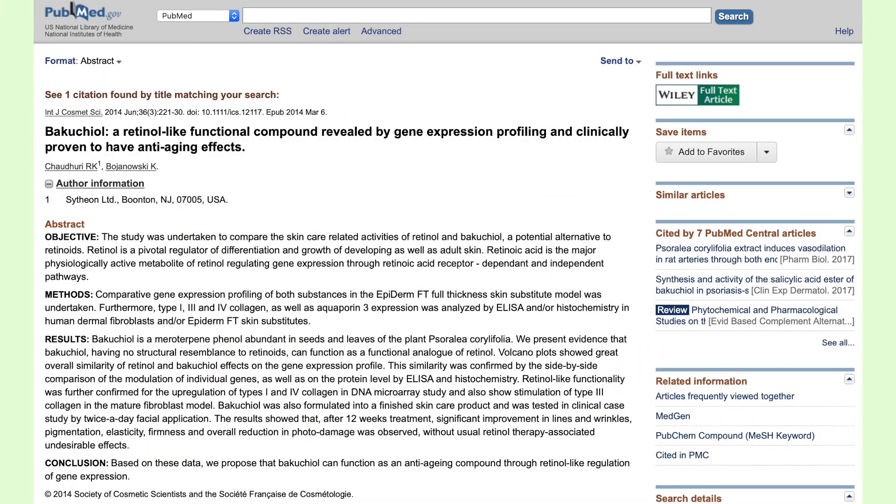In terms of skincare, probably the most reports — even though there are only a handful — are about its anti-aging properties and the fact that it acts similarly to retinol. The story starts in 2014 with Chaudhary et al., who used an in vitro model of human skin called EpiDerm FT. They incubated those artificial human skin models with either Bakuchiol at 0.5% or with retinol, and compared gene expression in those two different batches.